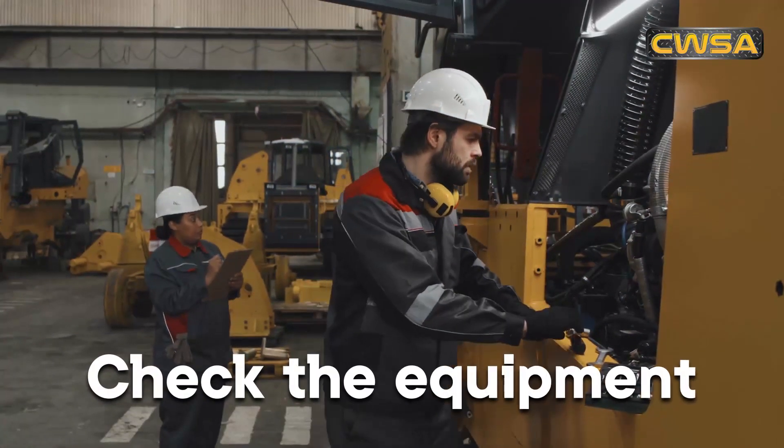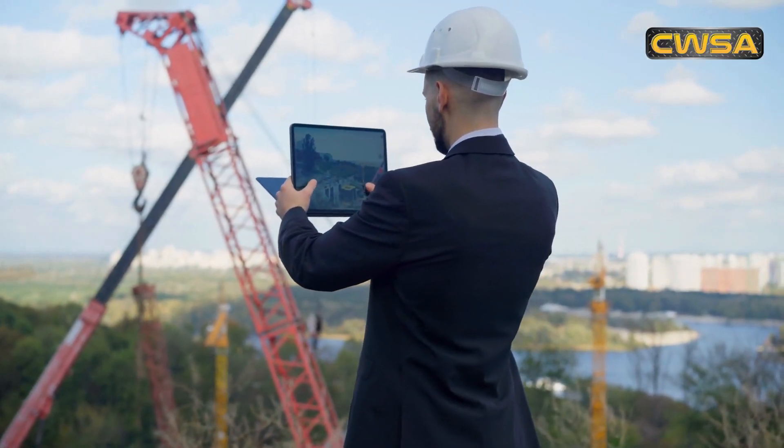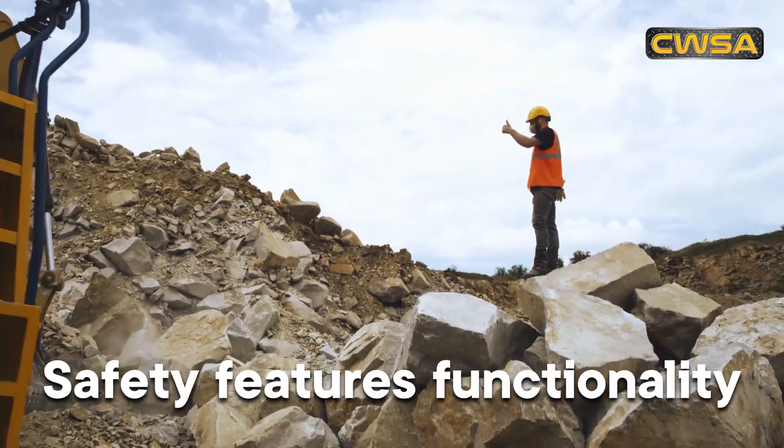First, check the equipment. Ensure that the crane and lifting equipment is in good condition and all safety features are functioning properly.